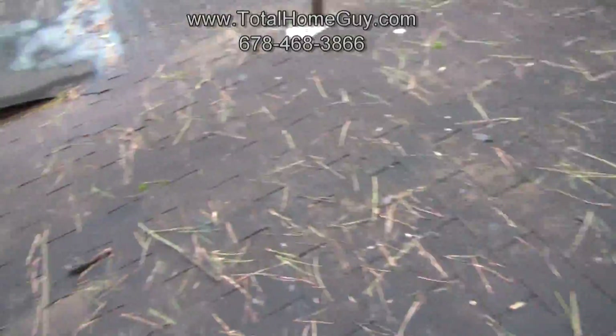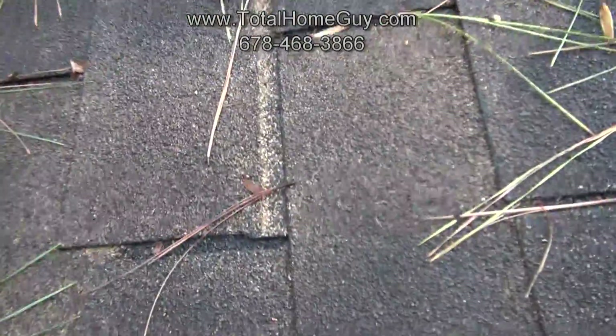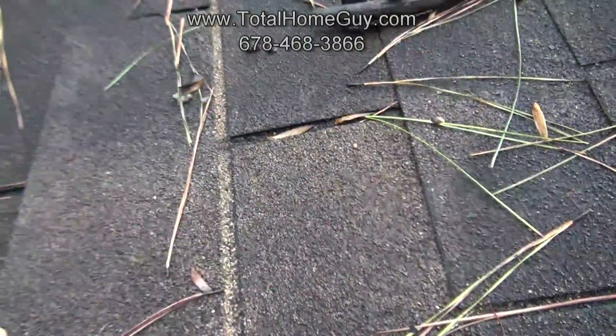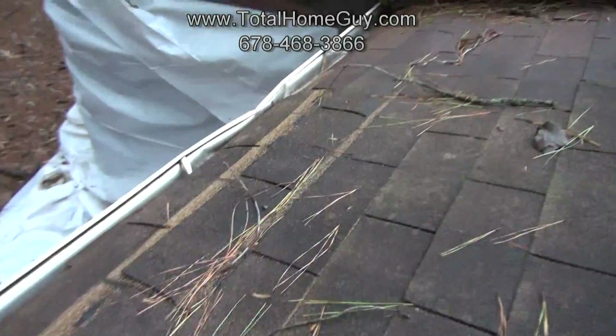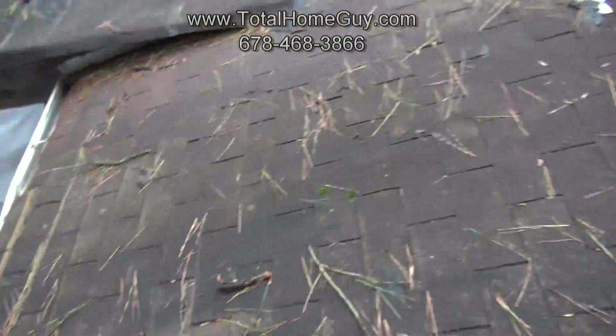We've got shingles that are starting to slip. As a matter of fact, the nails have completely come through these shingles so they're completely loose. What's happening — and we see it really around the eaves of the house — is that in a good storm they're going to start to lift these shingles right off the roof.